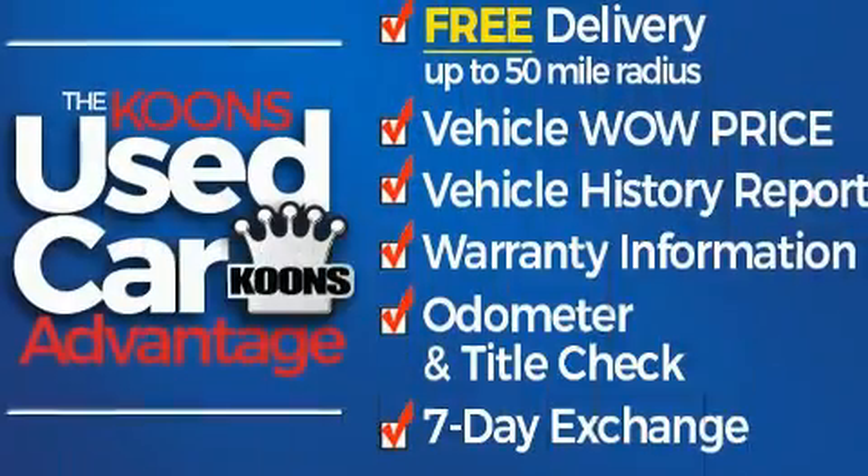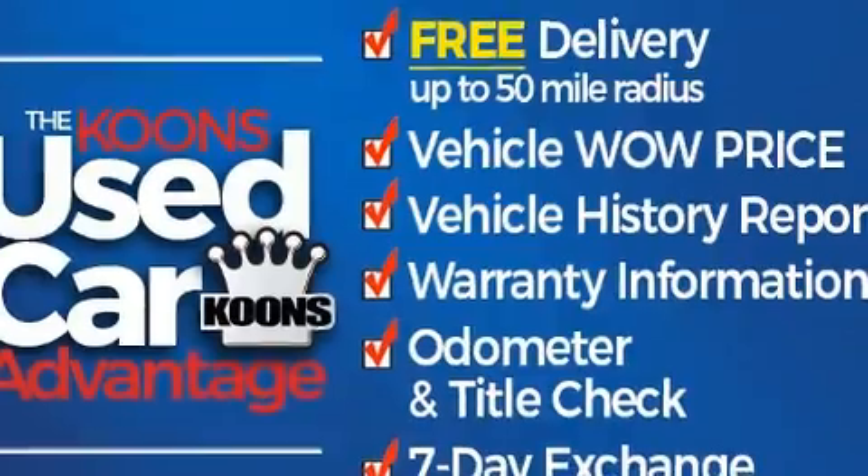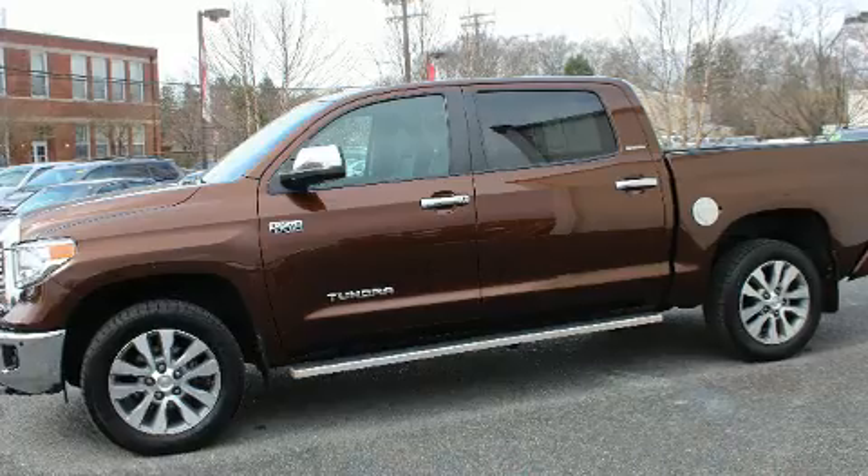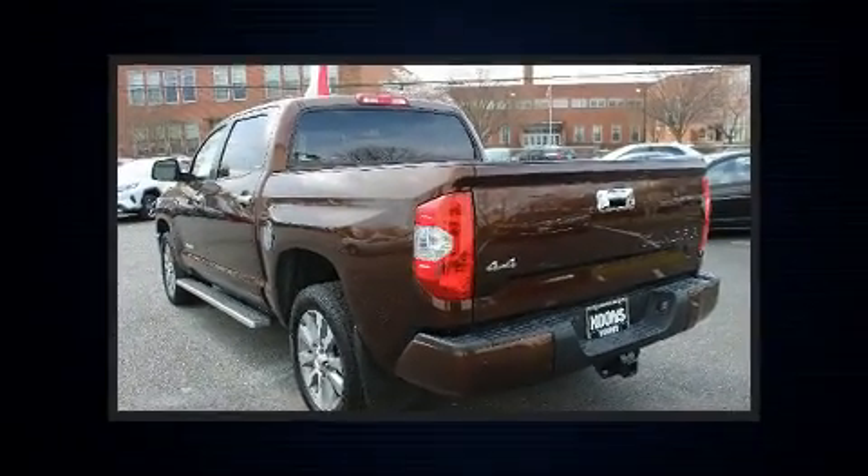Top features include cruise control, one-touch window functionality, a rear-step bumper, front fog lights, skid plates, a trailer hitch, and power windows.